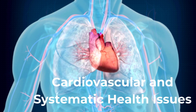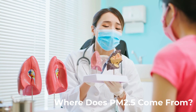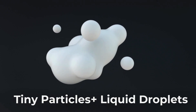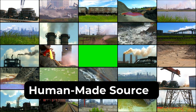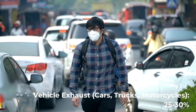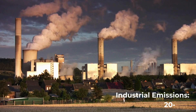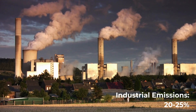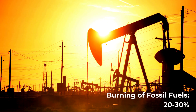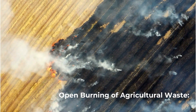Where does PM 2.5 come from? PM 2.5 is a mix of tiny particles and liquid droplets in the air. It comes from both natural and human-made sources. Human-made sources include: vehicle exhaust from cars, trucks, and motorcycles at 25–30%; industrial emissions from factories and power plants at 20–25%; burning of fossil fuels like coal, oil, and natural gas at 20–30%; and open burning of agricultural waste, forests, or garbage at 15–20%.